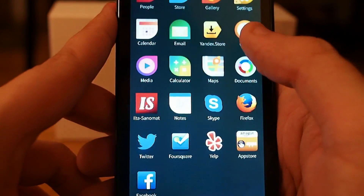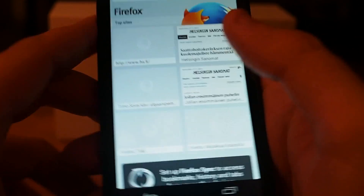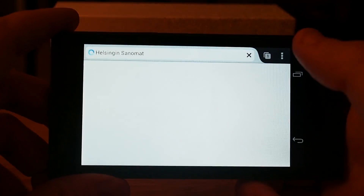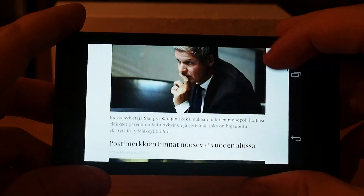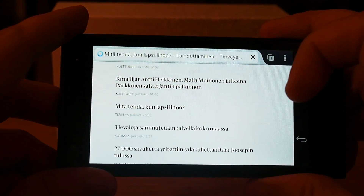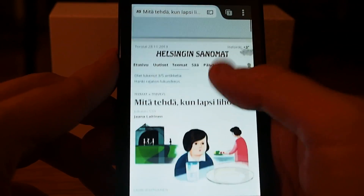I also downloaded Firefox from the Amazon App Store, and in Firefox you can rotate your phone and the browser rotates too. Let's go to Helsingin Sanomat, a big newspaper in Finland — yeah, it works really nicely. It's quite fast. Let's open a news article, and when I rotate the phone the page rotates. So this is quite nice.